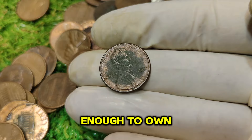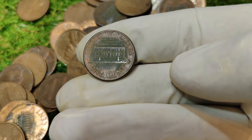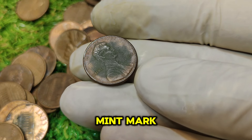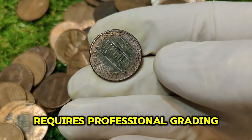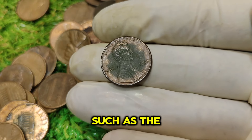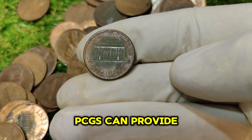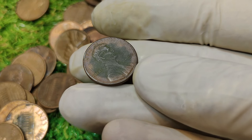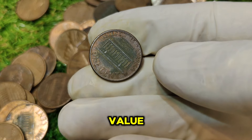If you're lucky enough to own a 1992 Lincoln penny, how can you be sure it's the No Mint Mark variety? Carefully inspect the obverse side of the coin and look for the absence of the mint mark, which is usually located just below the date. Authenticating the coin often requires professional grading by reputable numismatic organizations such as the Numismatic Guarantee Corporation (NGC) or the Professional Coin Grading Service (PCGS). A professional grade not only ensures authenticity but also impacts the coin's market value.